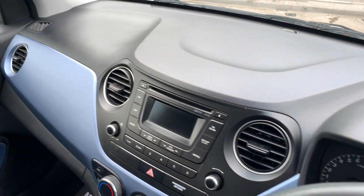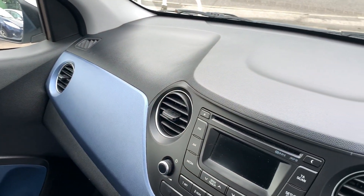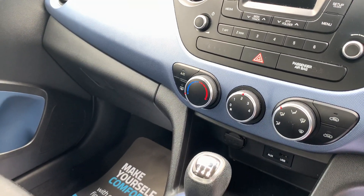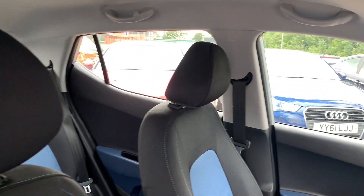The car has done 29,000 miles. It has a radio CD player, auxiliary, USB, and a 5 speed gearbox. Cloth seats in grey and blue.